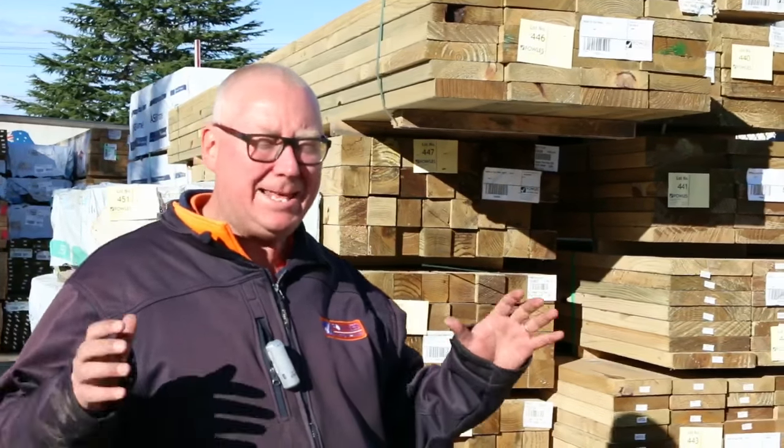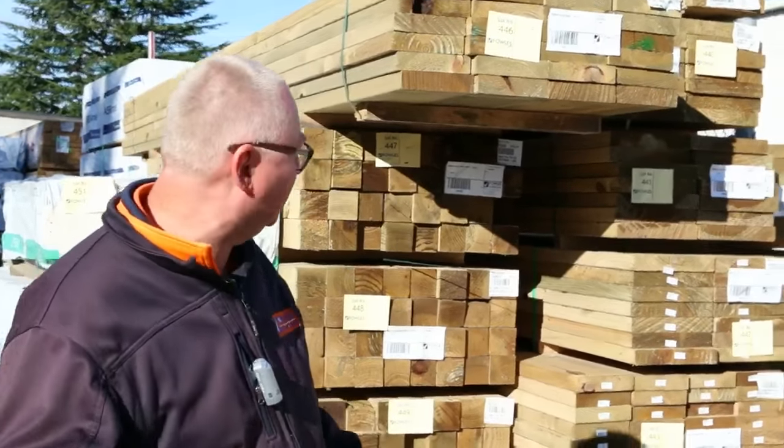G'day, Michael from Fowler's here once again for the Tuesday afternoon preview for tomorrow's auction, Wednesday the 1st of June 2016. Massive auction last week, another massive auction this week. Let's go for a tour and see what we've got.